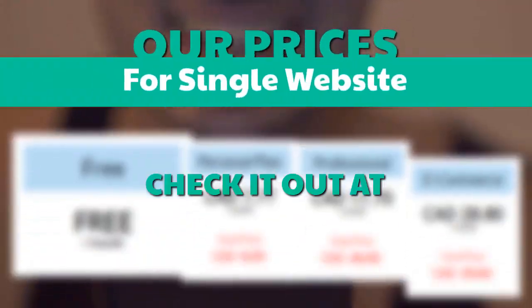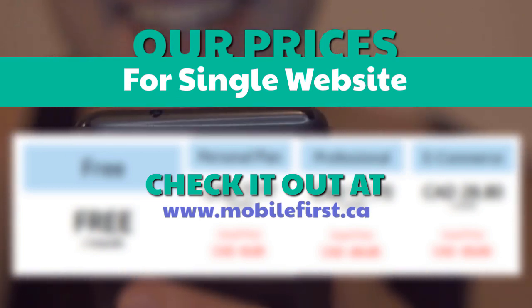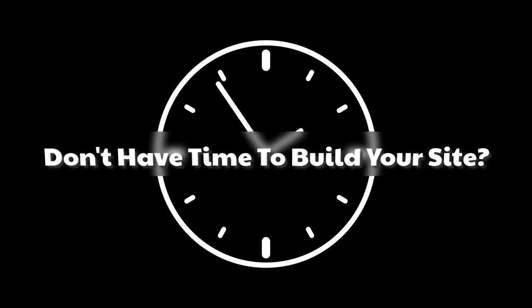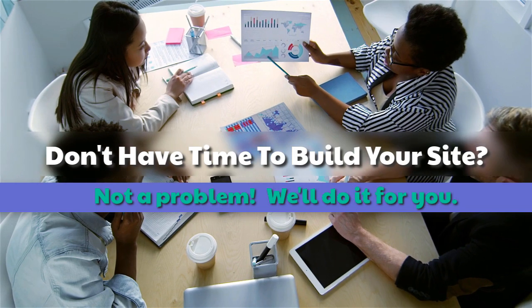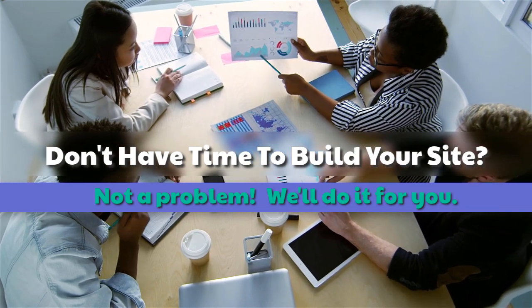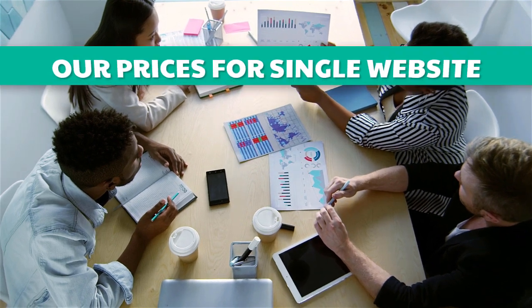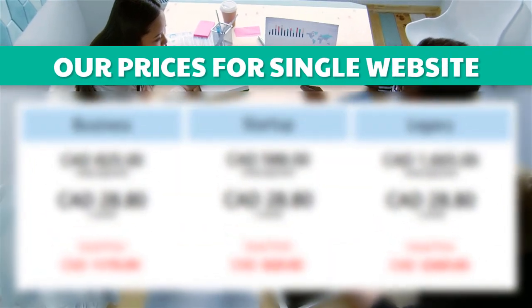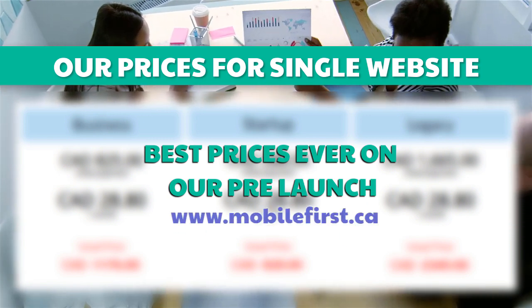Check out our prices for a single website at mobilefirst.ca. Don't have time to build your site? Not a problem — we'll do it for you. Best prices ever on our pre-launch, visit mobilefirst.ca.